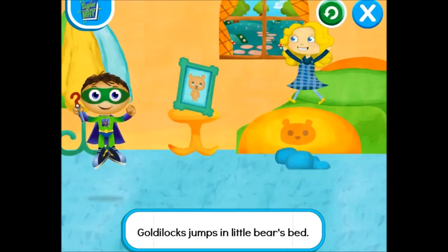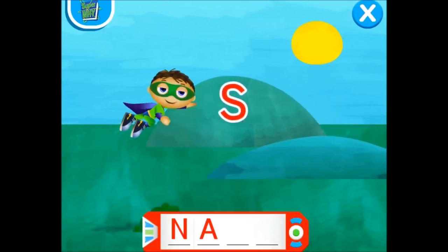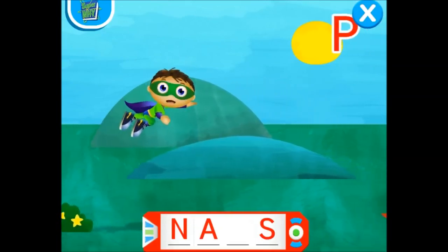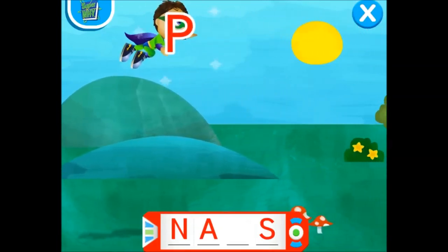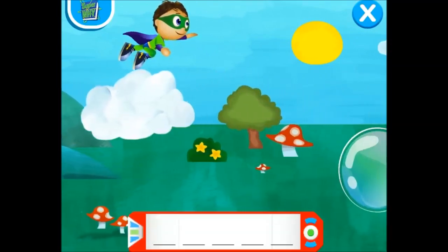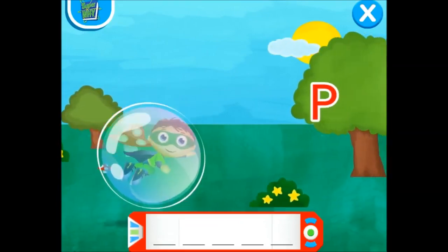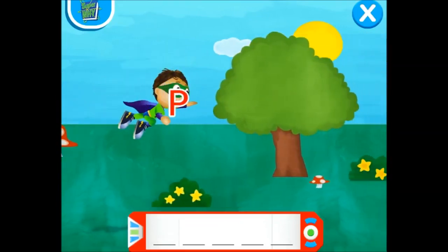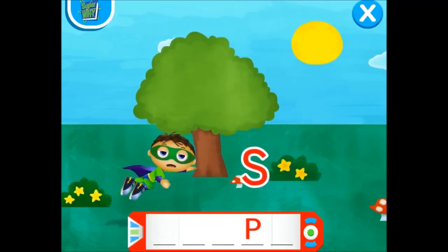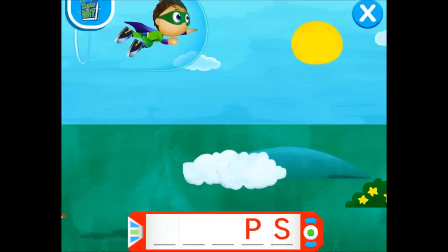N — super flying! A — awesome job! S — wow! P — excellent! P — way to fly! S — way to go! Here we go!